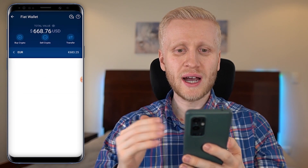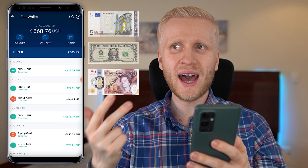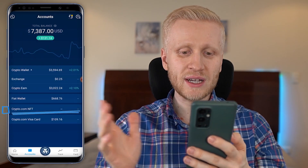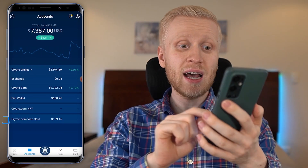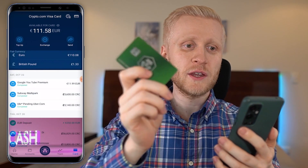Next you will see your fiat wallet, where you can manage your government currencies such as euros, dollars, and British pounds, and you can do bank deposits and withdrawals really easily. The next one is the NFT wallet — if you are a beginner, perhaps start with the other features first. Last but not least, you will see the Crypto.com Visa card.